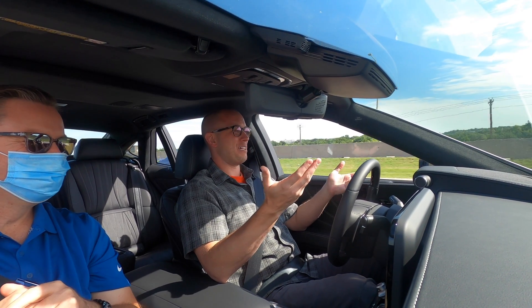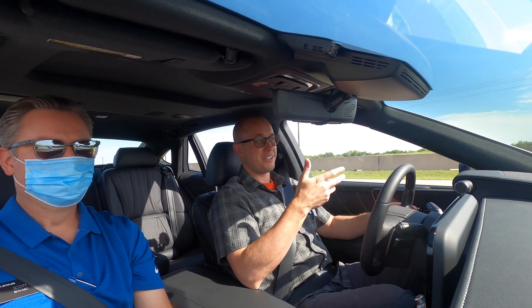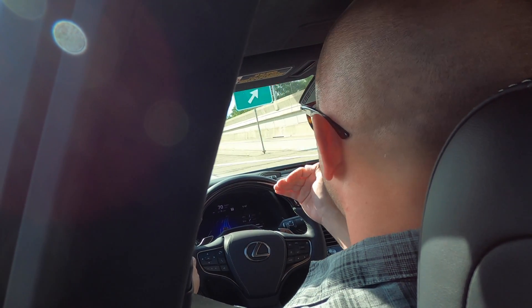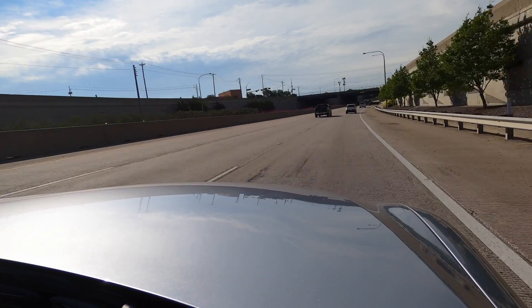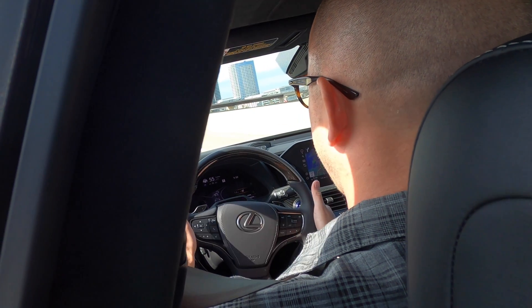Thank you for cutting us off, Mr. BMW — with no turn signal of course, living up to the stereotype and giving us a great experiment. I don't envy the engineers with the enormous list of scenarios they have to think about, plan for, and program into this 4,500-pound object cruising at 70 miles an hour — to handle it all smoothly without being jarring or scary. I was a little nervous, but it's not scary. I trust it.